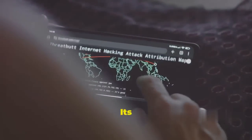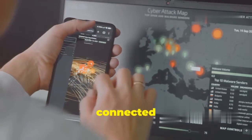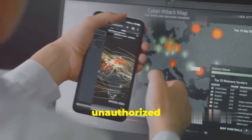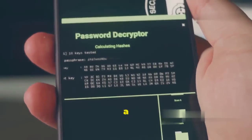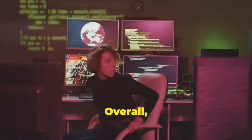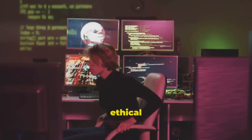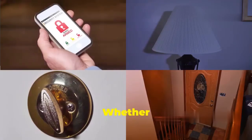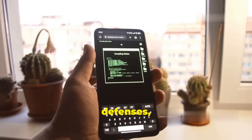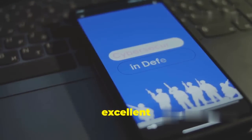But zANTI isn't just about offense — it's also a powerful tool for defense. Its network mapping capabilities allow you to visualize all the devices connected to your network, helping you identify potential intruders or unauthorized connections. It's like having a security guard for your Wi-Fi, constantly monitoring for suspicious activity. Overall, zANTI is a versatile tool that deserves a spot in any ethical hacker's arsenal.